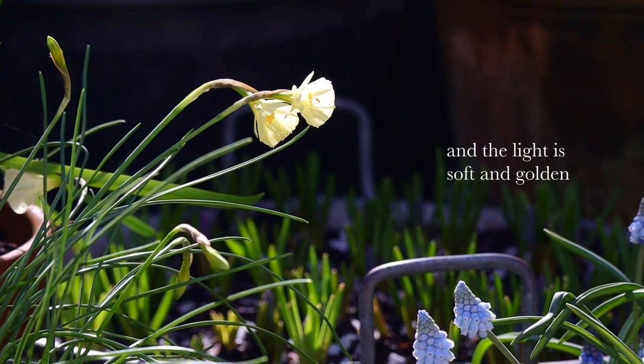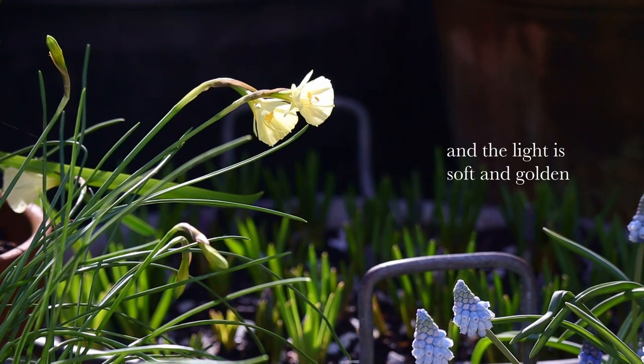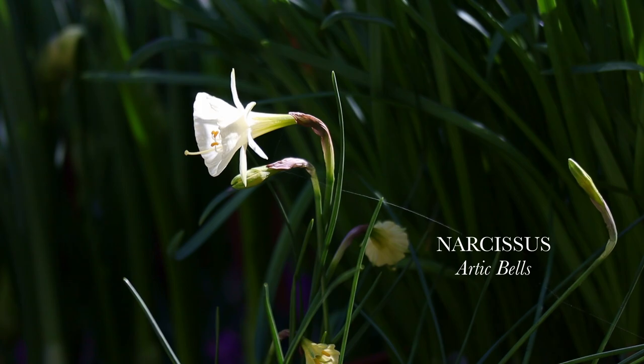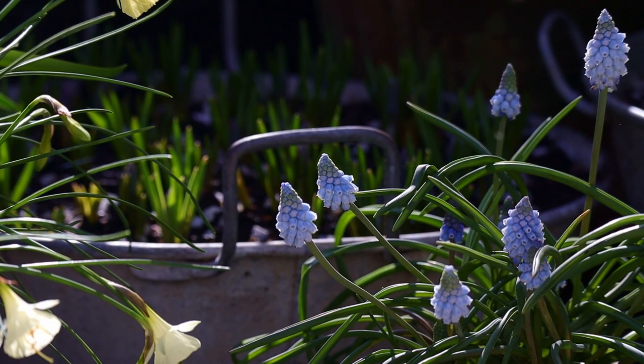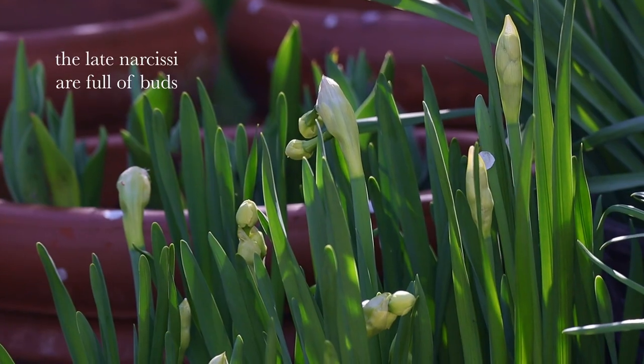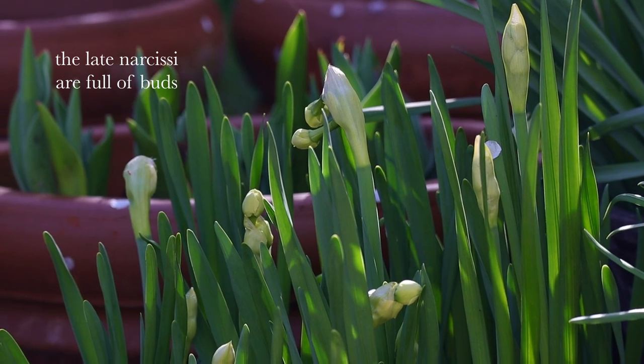I love the soft spring light. I feel like everything is made even more beautiful by it.